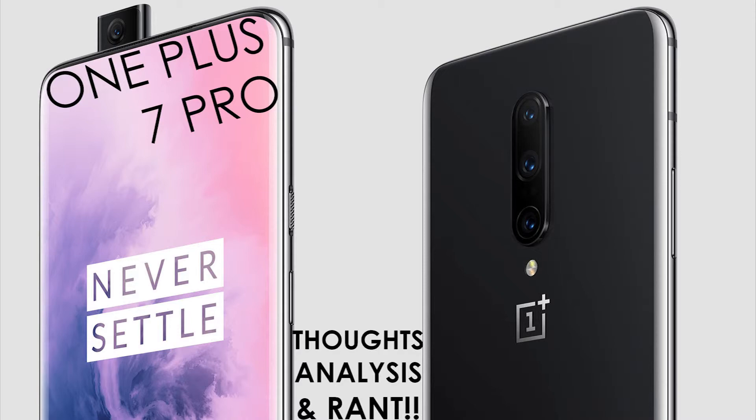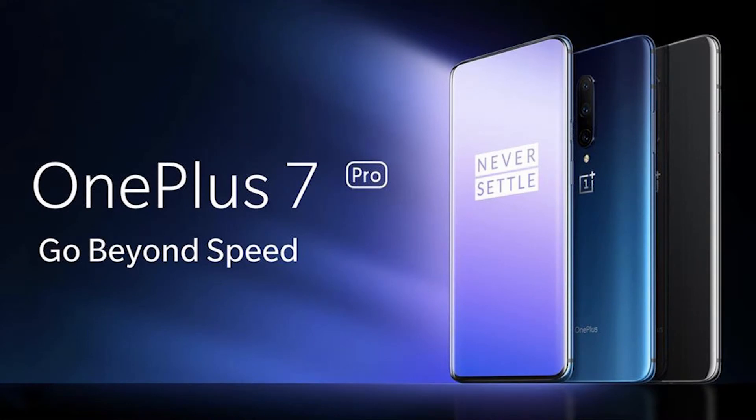There are three cameras on the back: a 48-megapixel f/1.6 wide-angle lens with phase-detect autofocus and optical image stabilization; a 16-megapixel f/2.0 ultrawide with no OIS; and an 8-megapixel f/2.4, 78mm telephoto with OIS and dual flash. Video resolution goes up to 4K at 30 or 60 frames per second, and 1080p at 30, 60, or 240 frames per second for slow motion.